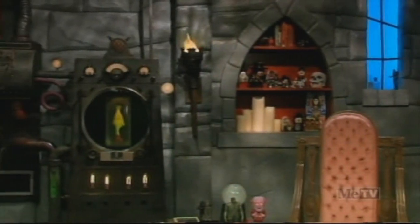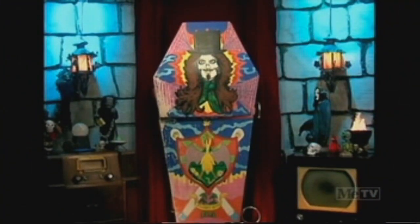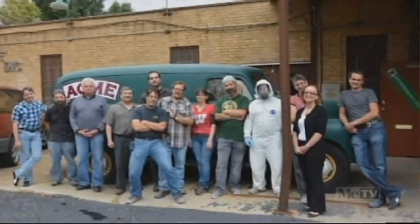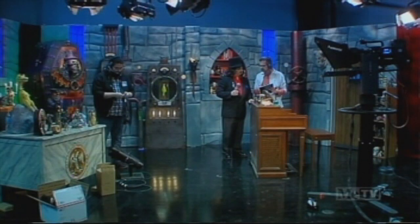It's all highly functional, true to the genre, and above all, giving a respectful nod to the original set, but also updating it spectacularly. We're very proud that Ryan, Clint, and our friends at Acme Design have put us in a brand new dungeon that immediately felt like home.